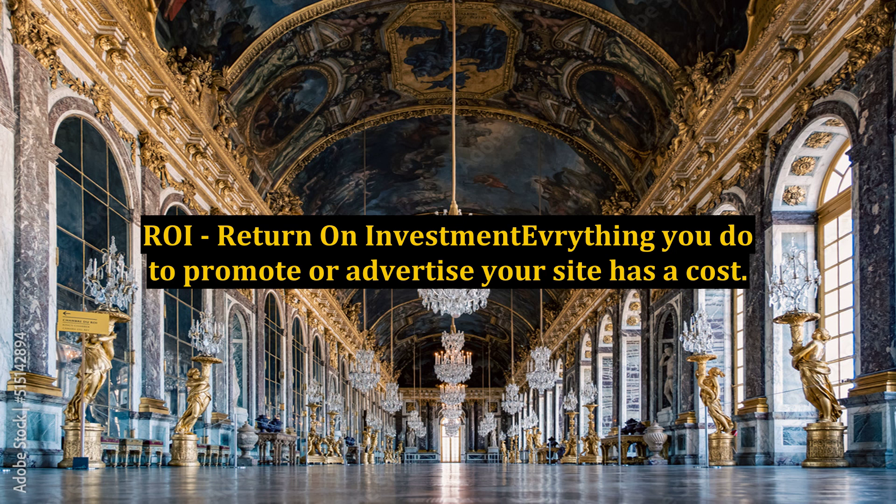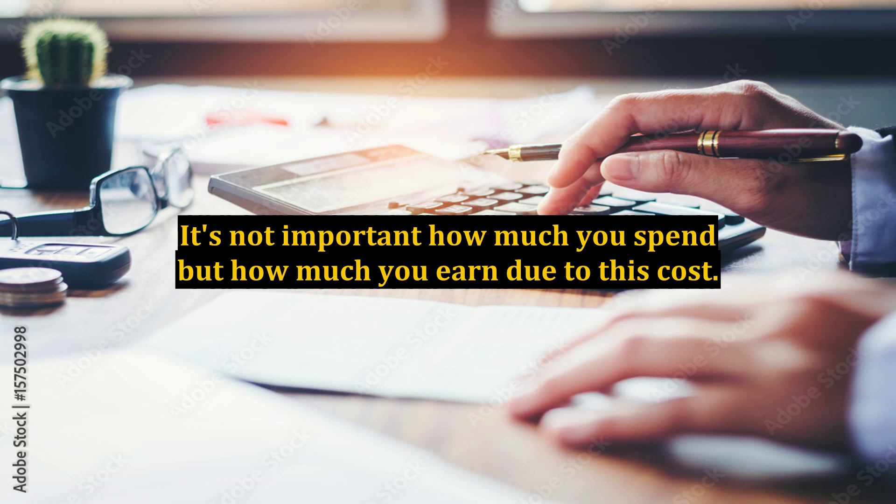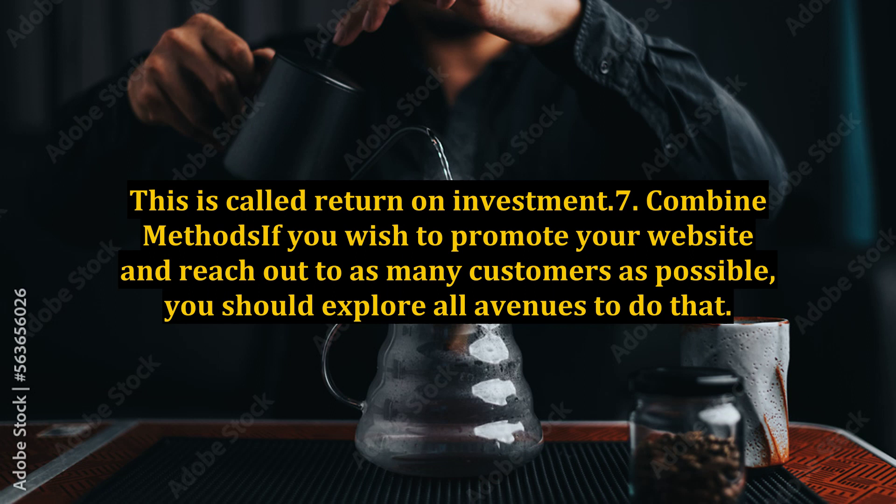Tip 6: ROI — Return on Investment. Everything you do to promote or advertise your site has a cost. It may be time, it may be energy, or it may be money. It's not important how much you spend, but how much you earn due to this cost. This is called Return on Investment.